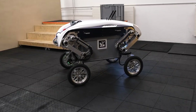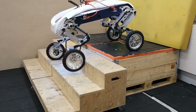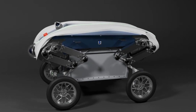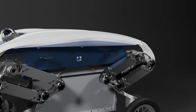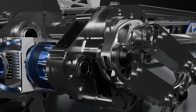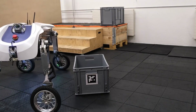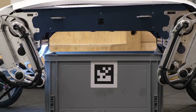Meet the robot that doesn't just deliver — it lifts, loads, and rolls on its own. The Leva is a groundbreaking delivery bot that tackles one major flaw in today's autonomous systems: human handling. Unlike most bots that still rely on people to load and unload, Leva lifts cargo up to 85 kilograms completely on its own. Its smart design lets it glide smoothly over sidewalks and urban terrain, switching between wheels and lifting mode like a pro. Powered by GPS, lidar, and cameras, it navigates busy streets with zero help, dodging obstacles and making deliveries smarter and faster.